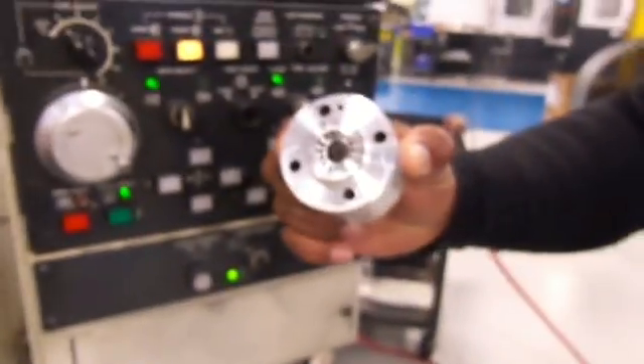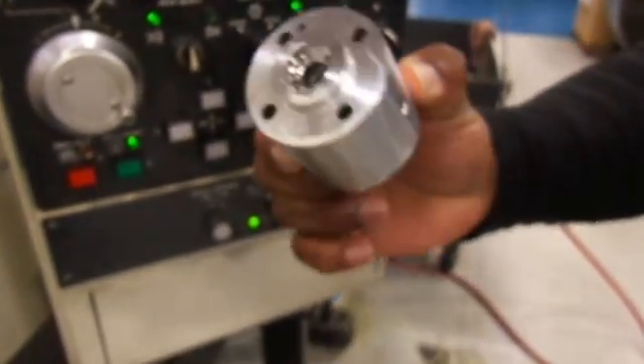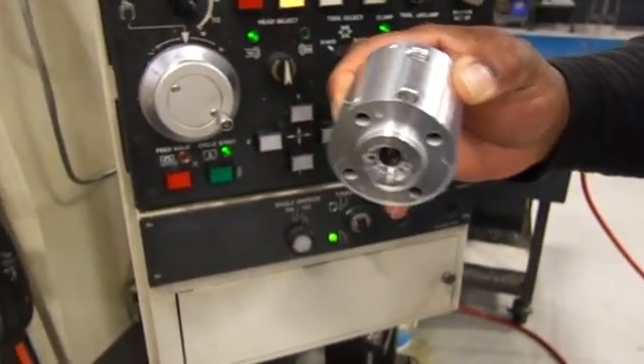We make pretty precise parts — this is what this machine is making now. Yeah, definitely, it's a nice piece, very cool.